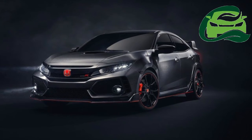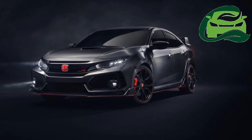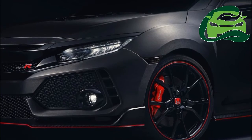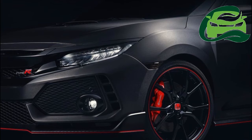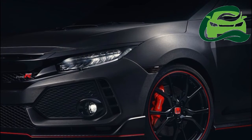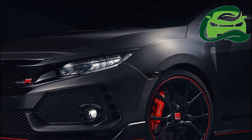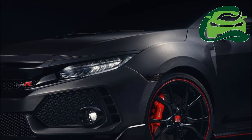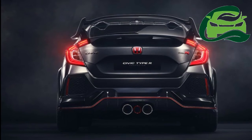The next-gen Civic Type R, based on the new Civic hatchback, will be introduced in the second half of 2017, Honda confirmed in a statement. It will be produced at Honda of the UK Manufacturing (HUM) in Swindon, the global manufacturing hub for the five-door hatchback, and will be exported to markets around the world, including North America.